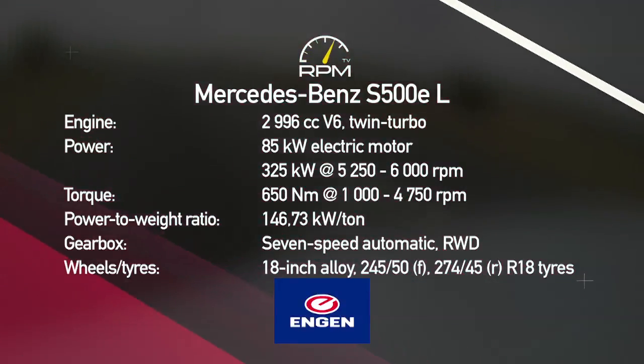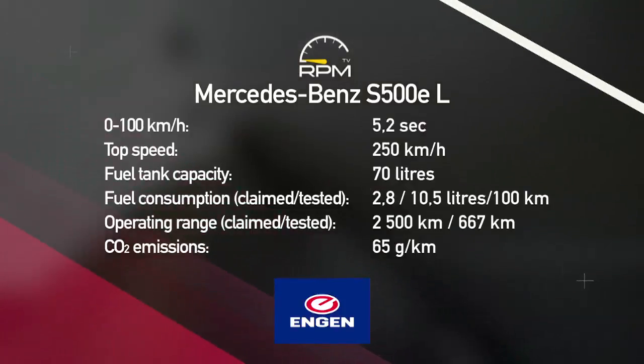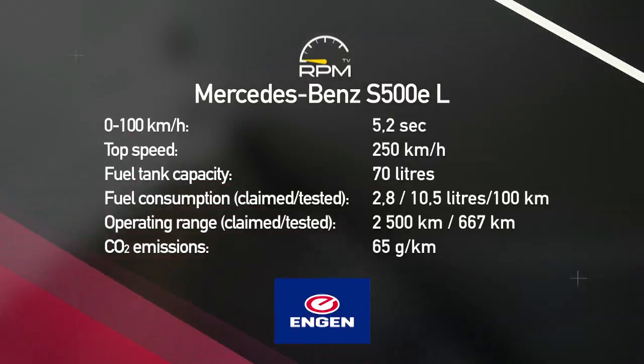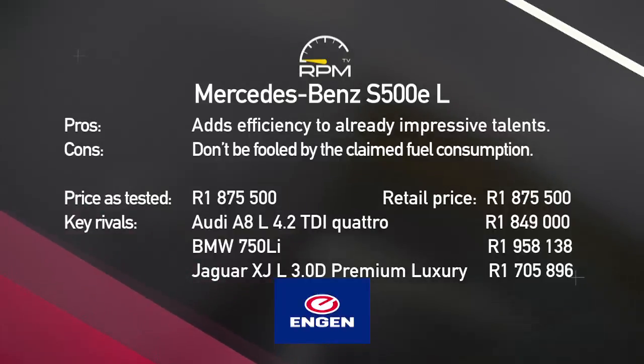The hybrid drive S500e is capable of delivering decent performance, but it's more focused on reduced consumption and emissions. Our test car returned a figure of around 10 litres per hundred kilometres, despite the car weighing 2.2 tonnes. It still packs the best of the S-Class experience, but its efficiency has added another item to its long list of talents. It's also the only plug-in hybrid in its class.